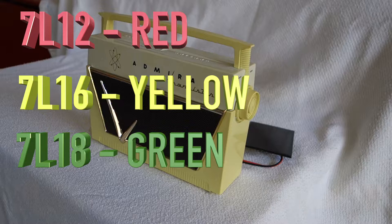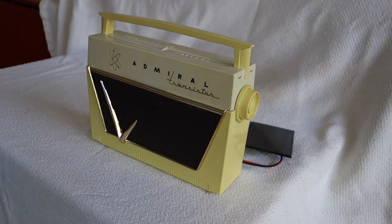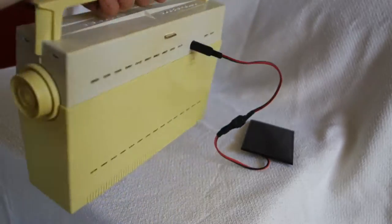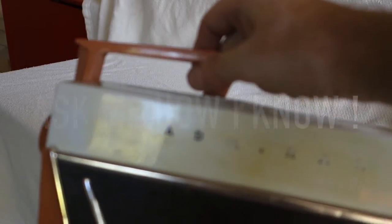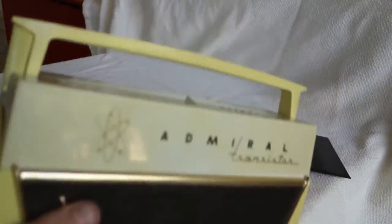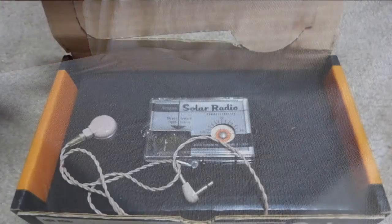I believe the red one was the 7L16, the yellow the 18, the green the 12, and I believe the salmon was maybe the 18 — I'm getting a little mixed up. As you can see, a great radio that looks absolutely fantastic. One thing they all seem to come with is a yellow covering. You can try and remove that, but I'd advise anyone who gets one of these not to do so — it's almost impossible to remove the yellowing, so just leave it the way it is.